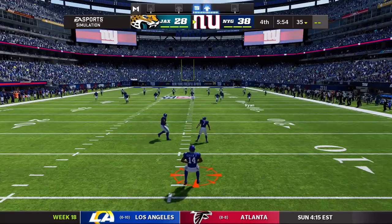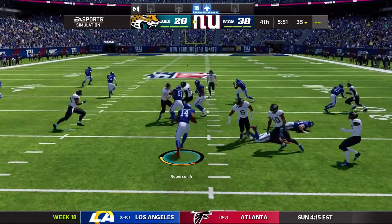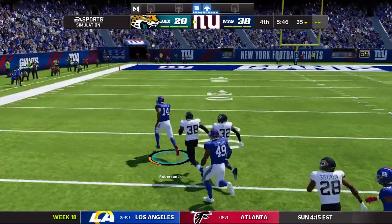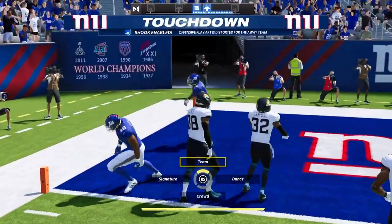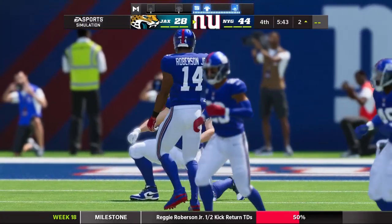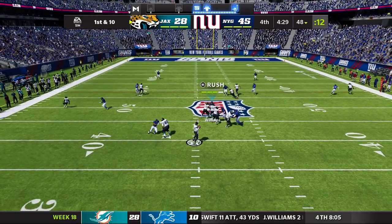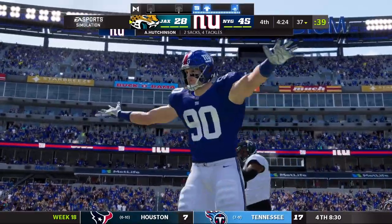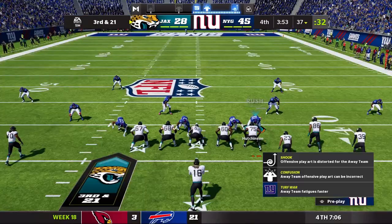Ensuing kickoff — here is Reggie Robertson Jr. Gets some good blocks, he's in the open field at the 30, 20, 10, 5 — touchdown! He takes it to the house. The Giants answer right back immediately. Reggie Robertson Jr., the rookie, final game of the regular season making a big play. And there's Trevor Lawrence getting sacked by Aiden Hutchinson — sack number 13 on the season.